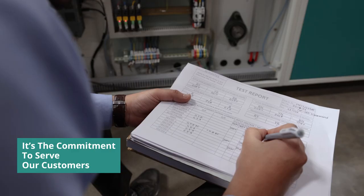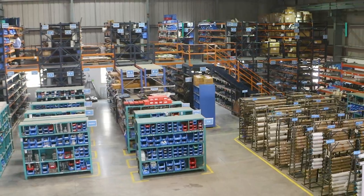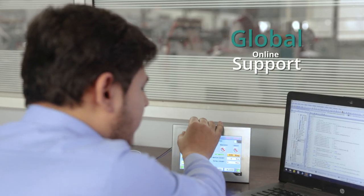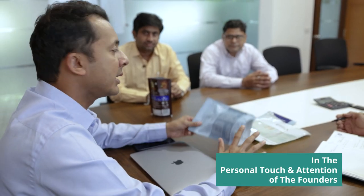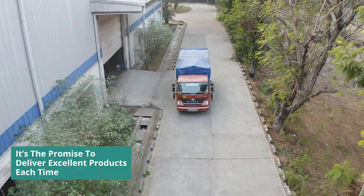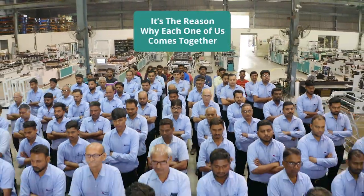It's the commitment to serve our customers in the most efficient manner — be it our organised store which helps ensure shorter lead times, or our remote global support which helps minimise your downtime. And this commitment reflects in the personal touch and attention of our founders. It's the promise to deliver excellent products each time — it's the reason why each one of us comes together.